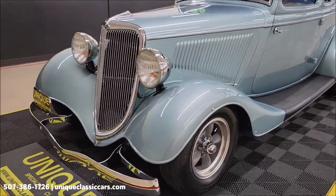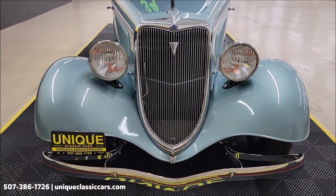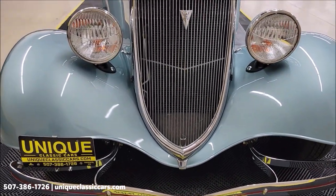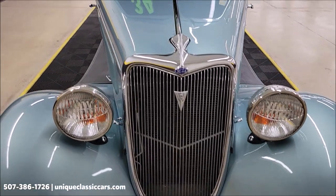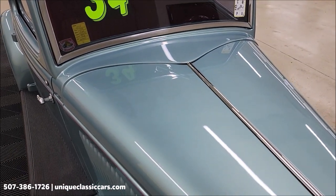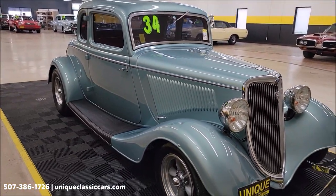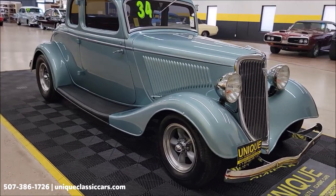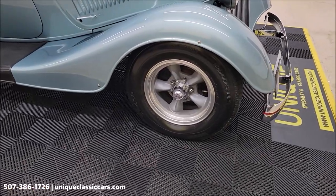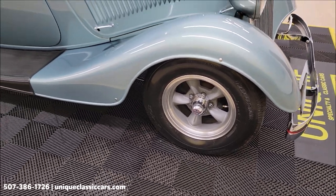We'll get to the interior at the end of the video. First, let's take a look at the chrome and brightwork up front. Of course, that iconic '34 grille, chrome bumper up front — all the brightwork is in good shape. Turn signals are incorporated into the headlamps. The vehicle rides on American Racing Torque Thrust style wheels with disc brakes behind them. This vehicle will come with a three-month, 500-mile warranty protection plan included in the purchase price.